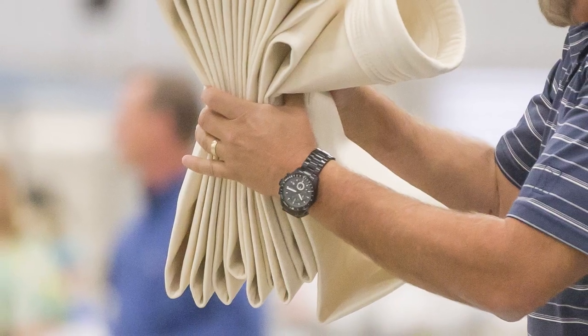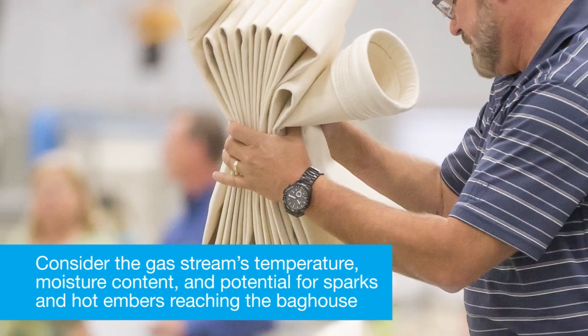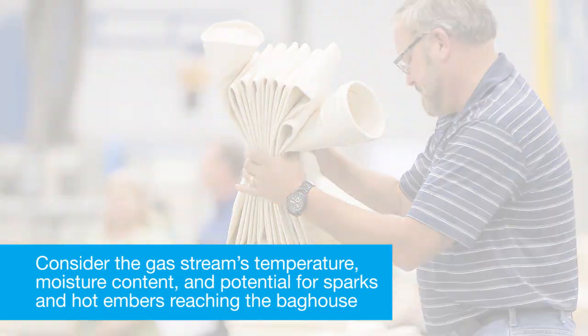When contemplating Aramid for an application, consider the gas stream's temperature, moisture content, and potential for sparks and hot embers reaching the baghouse.